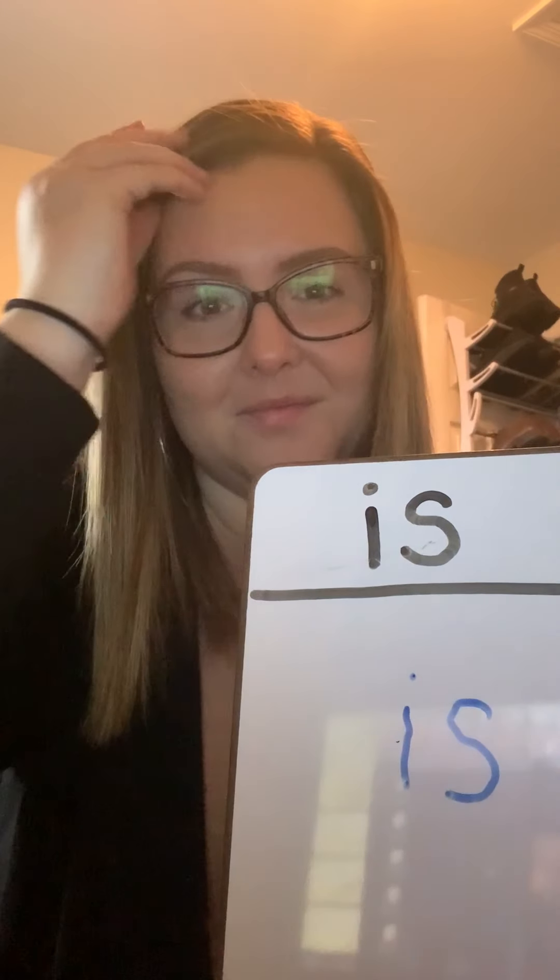We need to create a sentence that has the word 'is'. So I'll go first. Ready? My favorite color is pink. I want you to turn to a grown-up and try to create a sentence that uses the word 'is'. My favorite color is pink. You try. Good job boys and girls.